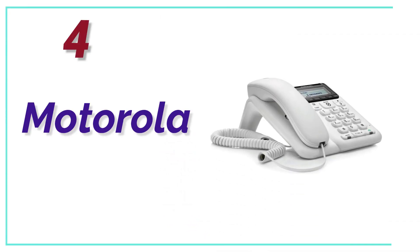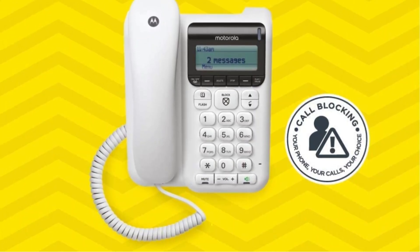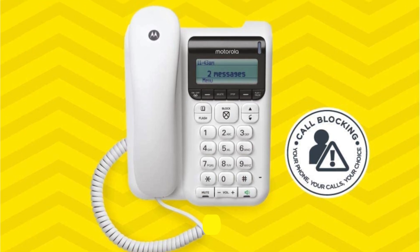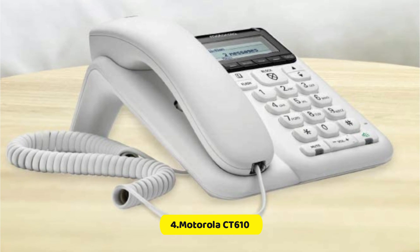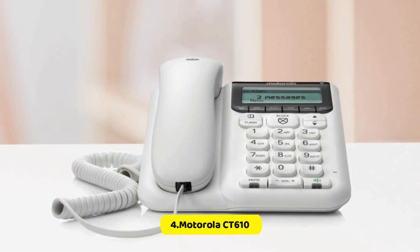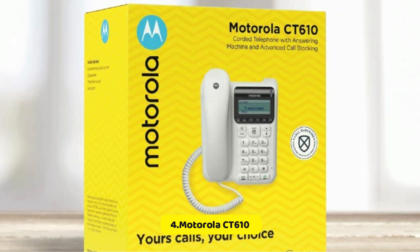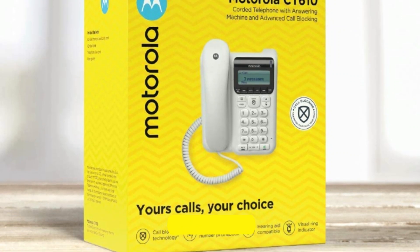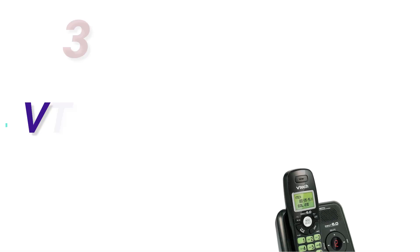At Number 4, the Motorola CT610. Answering machines on corded phones aren't easy to locate; however, this model offers an array of features appreciated by those who prefer traditional landline phones. It is a classic corded phone with a built-in answering machine that can store 30 minutes of conversations. It is praised for its ability to block as many as 1,000 numbers, and features large buttons for users.